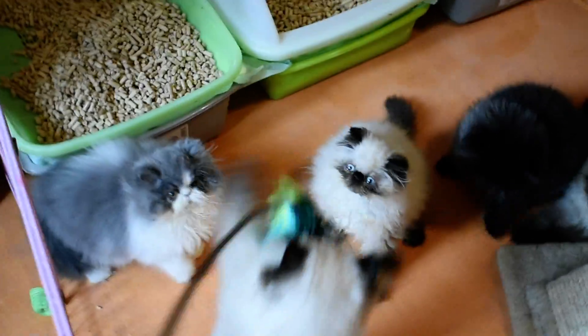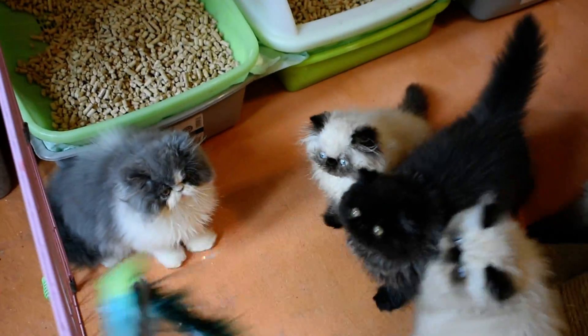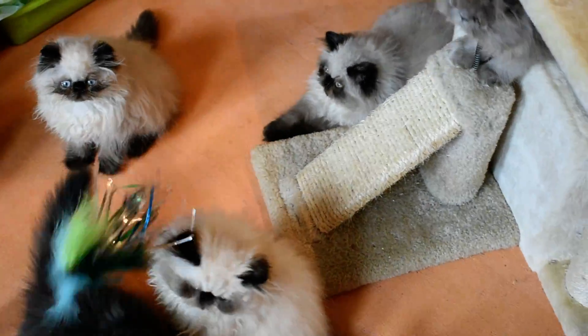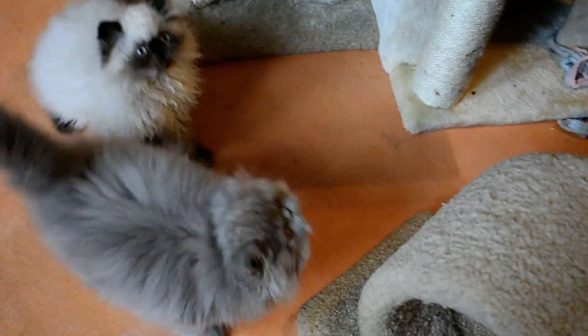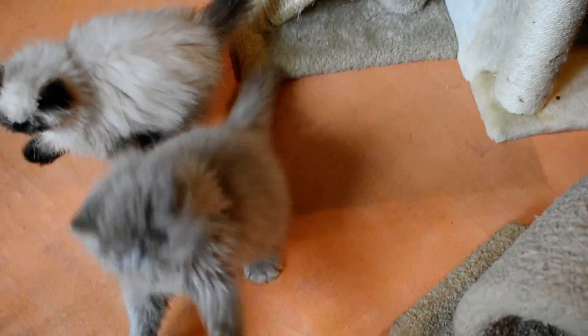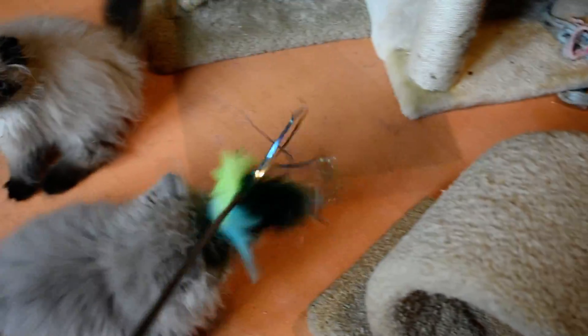There's not much left of this peacock sparkler — they have torn it up. This group actually bites it and then pulls on it and tears out all the feathers. Every session that we play, it seems like we lose a couple of feathers, and then somebody will go get them in their mouth and start growling.